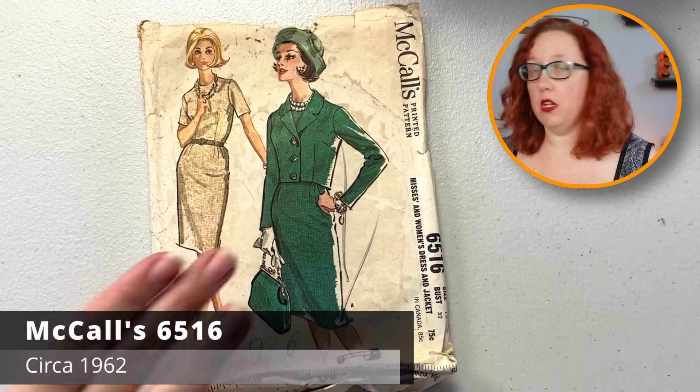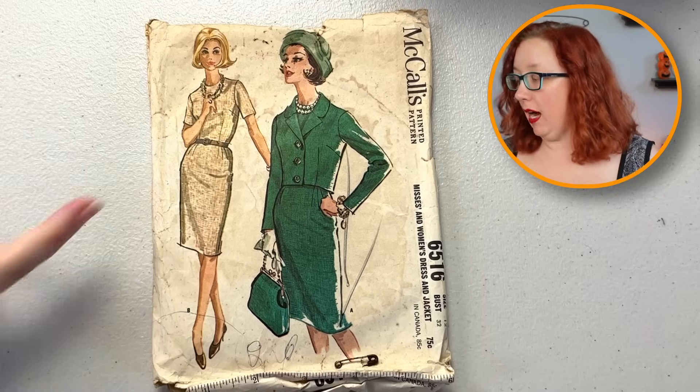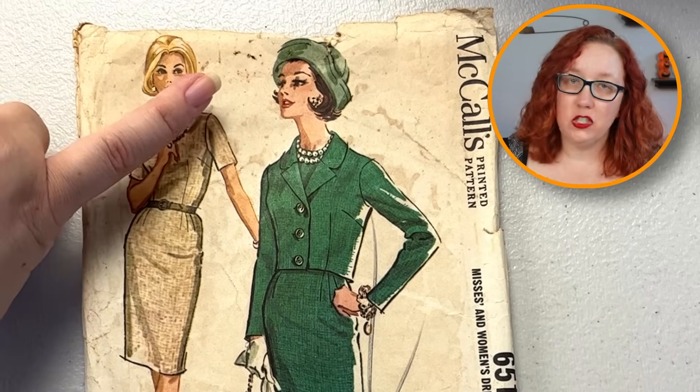She must have been a McCall's lady, because here's another one. This is McCall's 65-16, bust 32 — just a really good simple sheath dress. I like the jacket though, that's super cute. And no, unfortunately the hat is not included — trust me, I'm sad about that too.